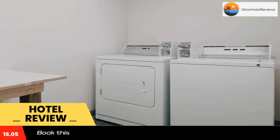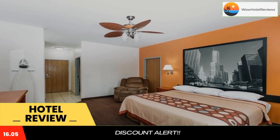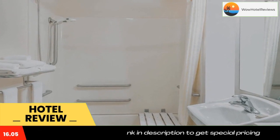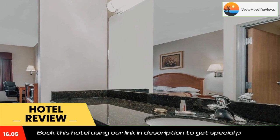in Salina, Kansas, this hotel is a four-minute drive from the Salina Airport. It features an indoor pool and spacious rooms with a 42-inch flat-screen TV. A microwave, refrigerator, and coffee maker are standard in every room.